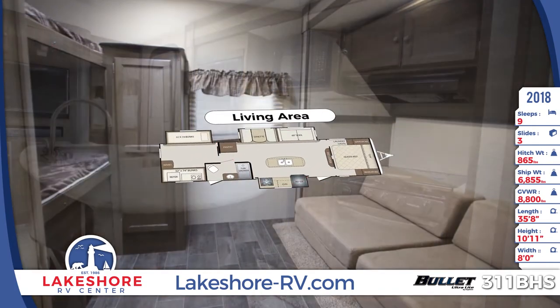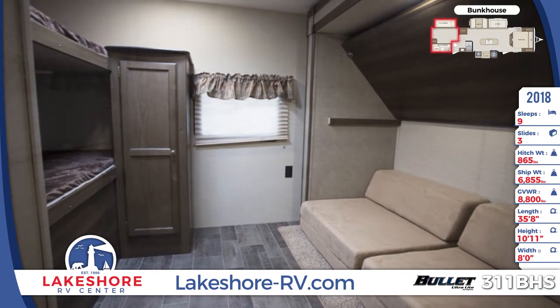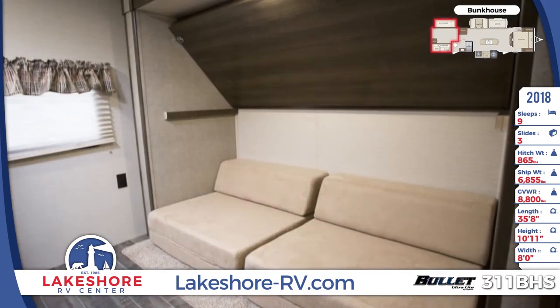The rear bunkhouse is equipped with opposing bunk beds with teddy bear bunk mats, a futon-like sofa for another bed, a storage wardrobe, and a sliding door for privacy.